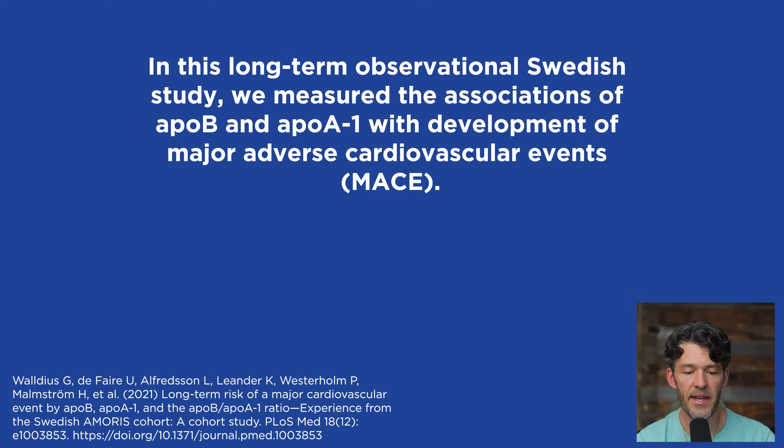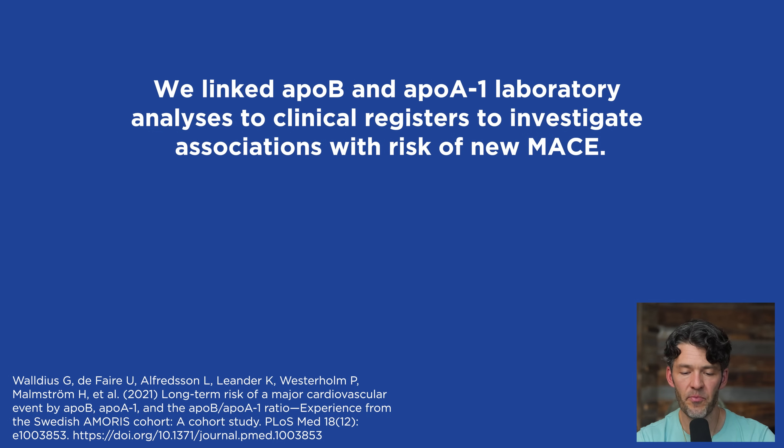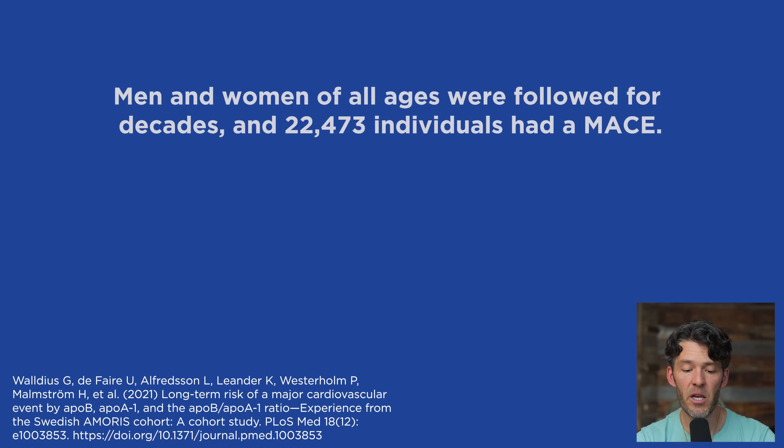Let's normalize this. Last time I checked, ApoB was a $17 test — it used to be $11, then $14, now $17. I think we can all afford this. In this long-term observational Swedish study, they measured the association of ApoB and ApoA1 with development of major adverse cardiovascular events, wanting to see if risk was associated with ApoB, ApoA1, or the ApoB to A1 ratio. They linked ApoB and A1 laboratory analysis to clinical registers, following men and women of all ages for decades. 22,000 people out of 135,000-some-odd subjects had a major adverse cardiovascular event.